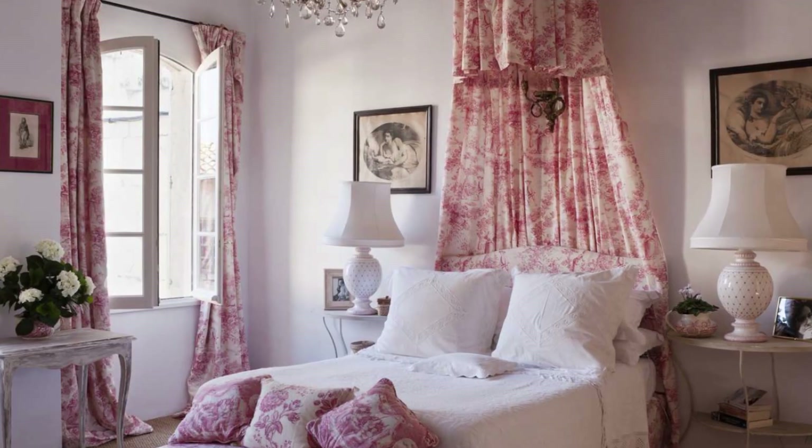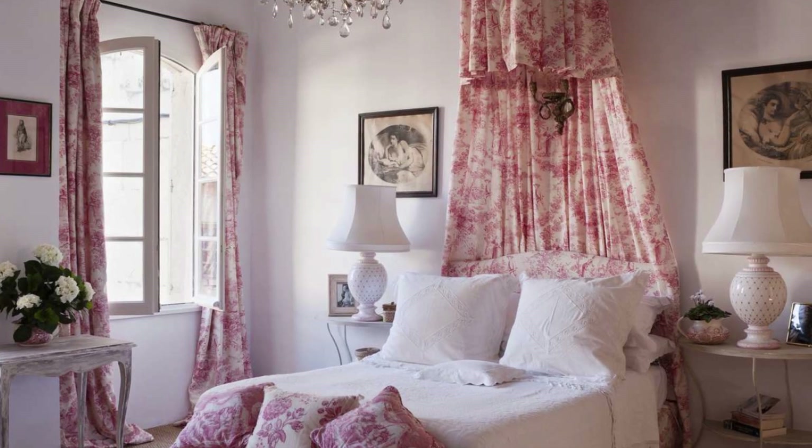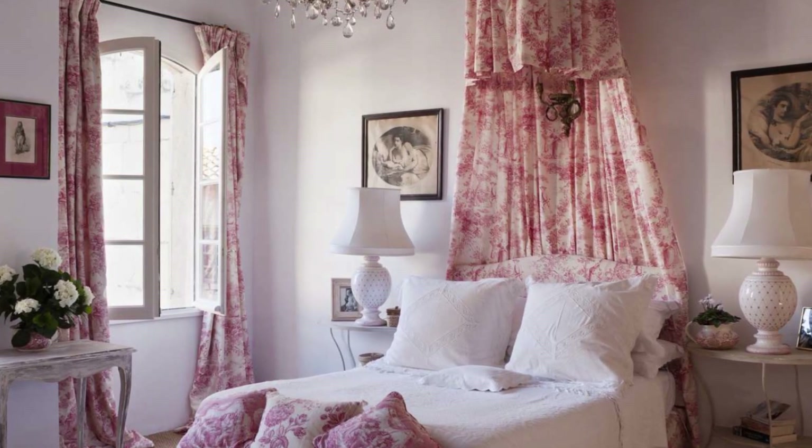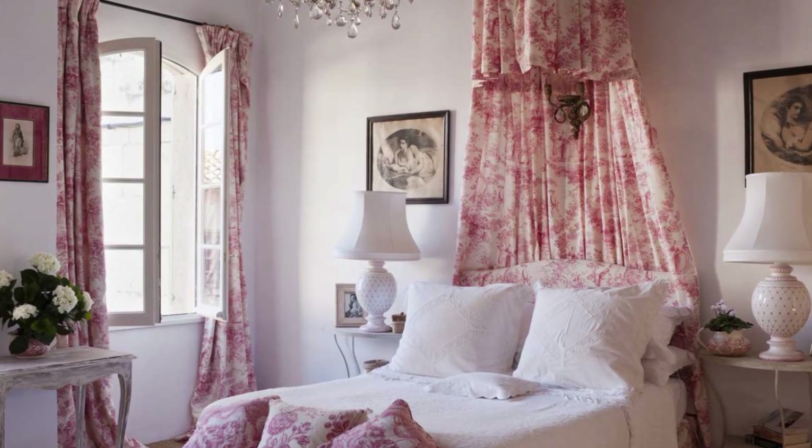You can't miss out on toile when it comes to French bedroom linens. Pick a color like blue or red and select your favorite toile pattern — voila, you have a beautiful French style bed.